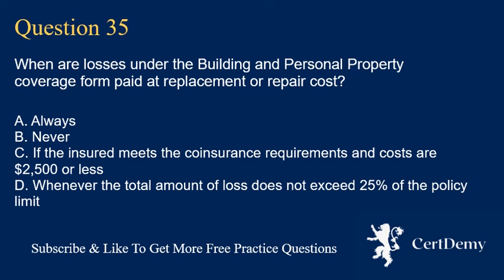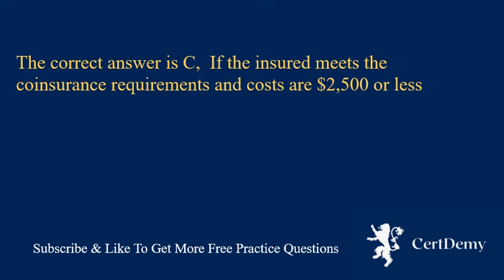Question 35. When are losses under the building and personal property coverage form paid at replacement or repair cost? A. Always. B. Never. C. If the insured meets the coinsurance requirements and costs are $2,500 or less. D. Whenever the total amount of loss does not exceed 25% of the policy limit. The correct answer is C: if the insured meets the coinsurance requirements and costs are $2,500 or less.